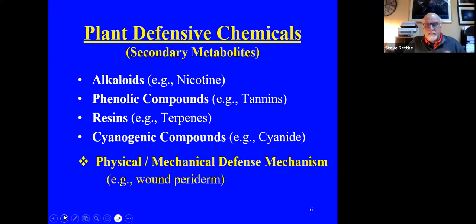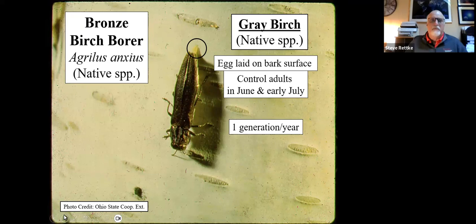There's a physical mechanical defense mechanism worth discussing — what's called wound paradigm. We're all familiar with the bronze birch borer. It's a native insect that can completely tear apart the European or Asian birches — they have absolutely no defenses against it. Back in the 80s when I started my landscaping career, homeowners had these Asian and European birches planted in their front yards. They usually lived maybe a decade if they were lucky because the bronze birch borer would take them out.